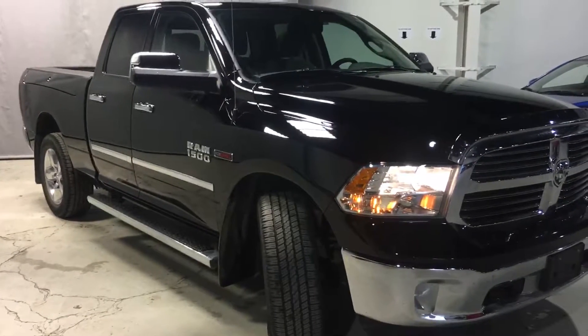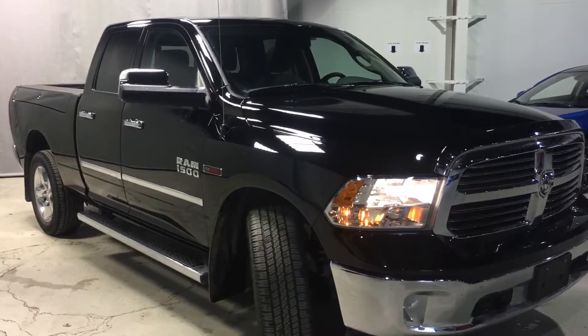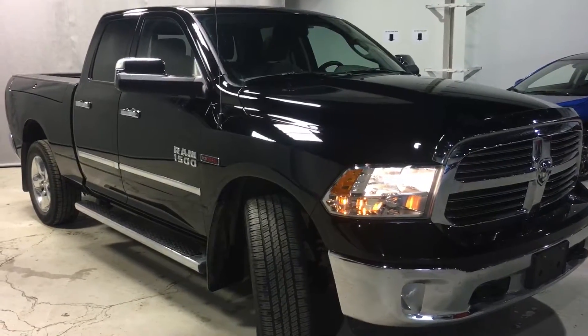If you have any more questions about this truck, give me a call at 780-479-5700. Otherwise, thank you so much for watching and we will talk to you soon. Take care, see ya!